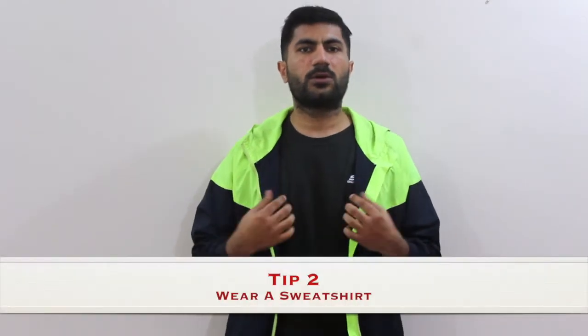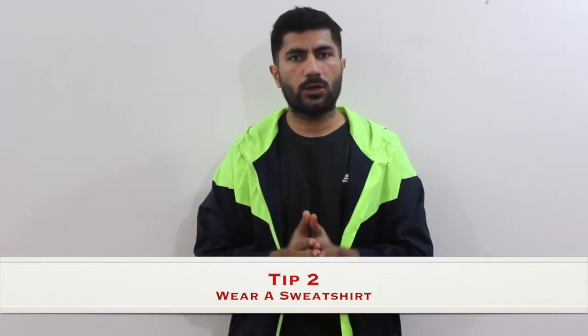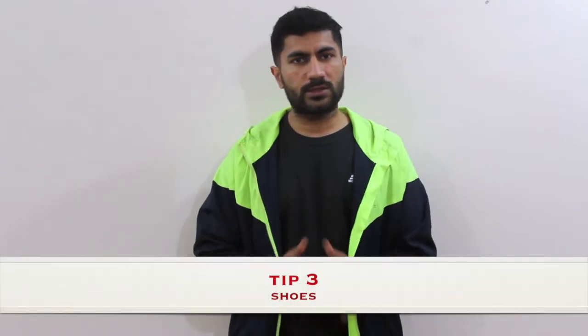Secondly, if you are going for a run, try to wear a sweatshirt below your jacket. The sweatshirt will absorb all the sweat and at the end of your running, strolling, or jogging session, you can take off the sweatshirt, change your clothes, and wash it. You won't feel itchy after your workout, which is very crucial, because it will help you feel relaxed and not feel itchy next time.